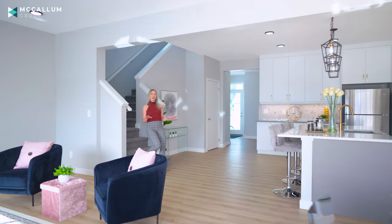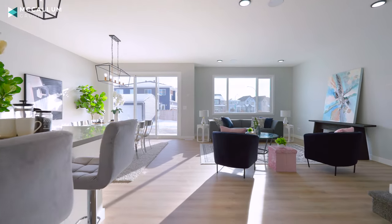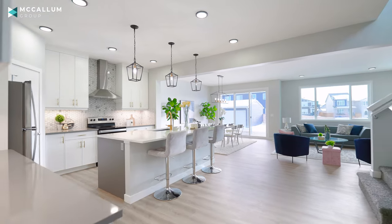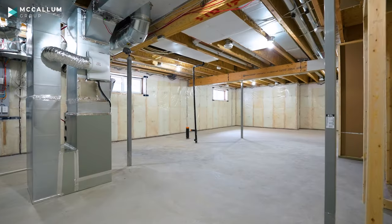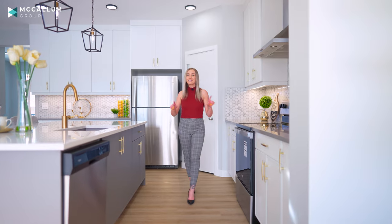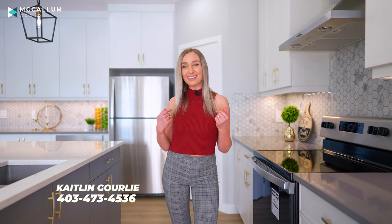So what did I tell you about this beautiful brand new Abbey home? Isn't it gorgeous? And if 2,500 square feet of space isn't quite enough for your family, don't worry — there's a full unfinished basement just waiting for your custom design. If you love this home and you'd like to set up a viewing, just reach out to me, Caitlin Gorley at The McCallum Group, and I'm happy to set it up.